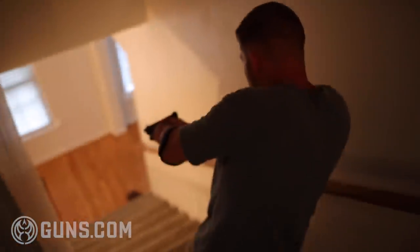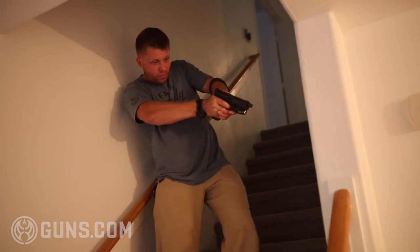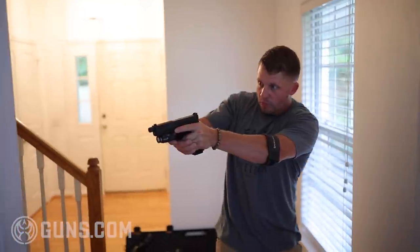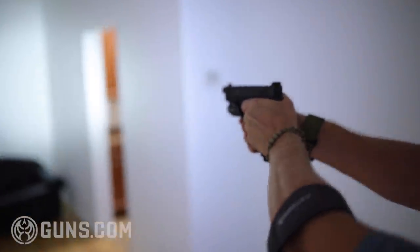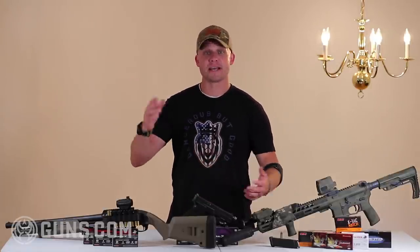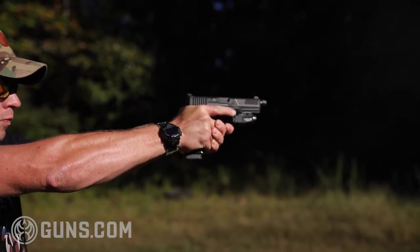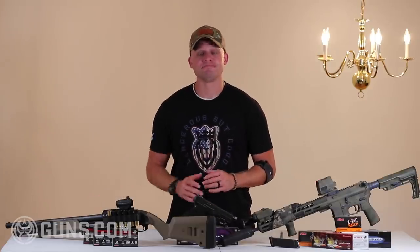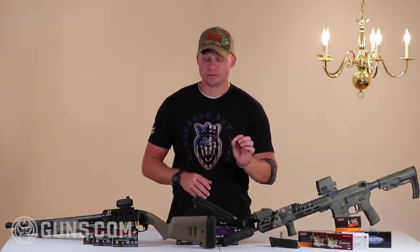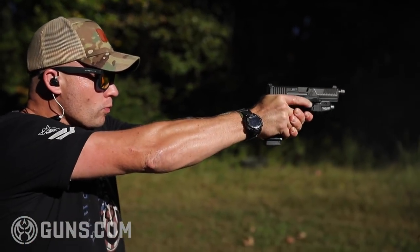Most modern handguns allow you to put an optic and a light on them. Lights are super important — please, if you're going to employ a firearm in home defense, have a white light on it. I'd even encourage you to have a handheld light nearby so that when you're trying to identify what's going on, you're not necessarily pointing a gun at something before you know it's a threat. Handheld lights are easiest to employ with a pistol because you're able to maintain good fire control with your firing hand and employ a white light with your non-firing hand. Magazine capacity varies — from single-stack 1911s in .45 ACP with 7 or 8 rounds, up to 30-round extended magazines on a Glock 17, but generally you're seeing between 10 and 17 to 20 rounds.